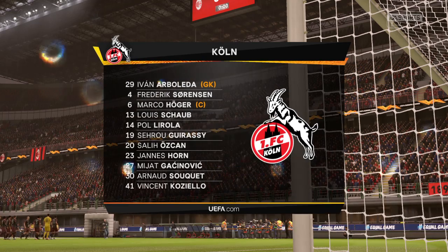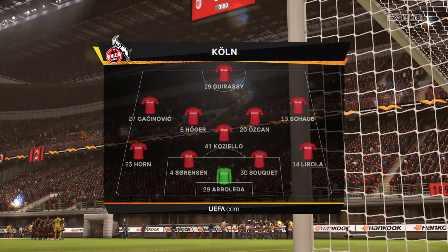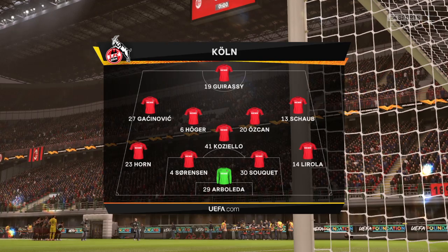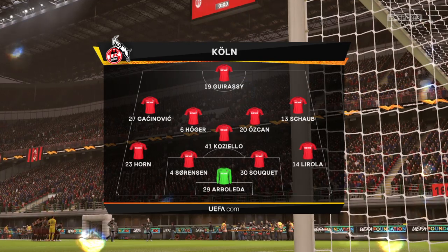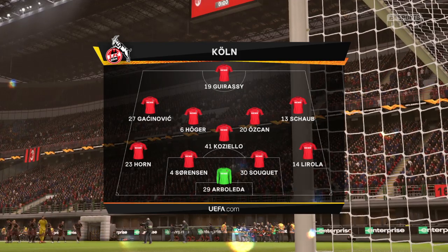This is what they'll be facing today — a fairly conventional 4-5-1 setup. That back four will be protected throughout the game with the five midfield players in front of them. Really important that they do support that lone striker when they have the ball.